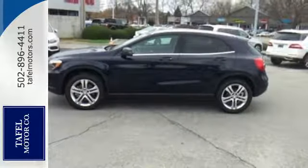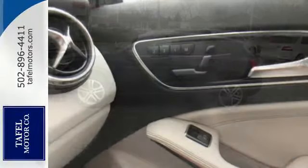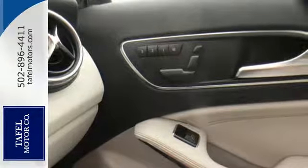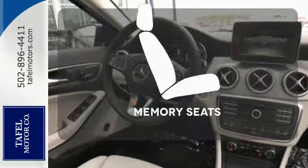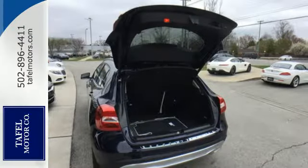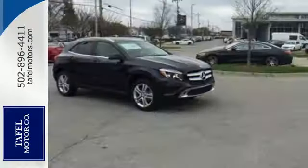It all comes together with the power of a 2.0-liter turbo engine, 7-speed DCT dual-clutch automatic transmission, dynamic select, and eco start-stop. Get comfortable with the touch of a button thanks to the memory seats. For years to come, this is the perfect crossover for you.